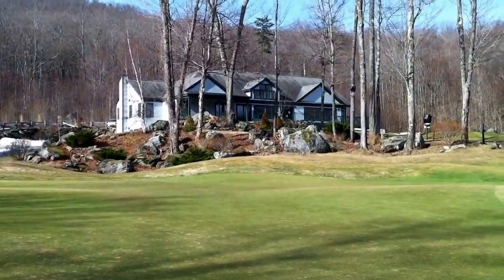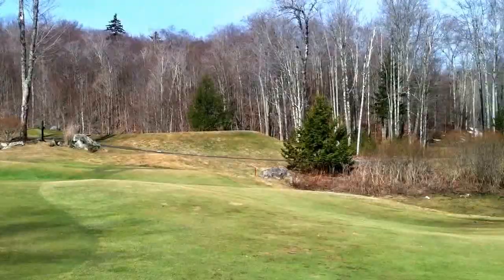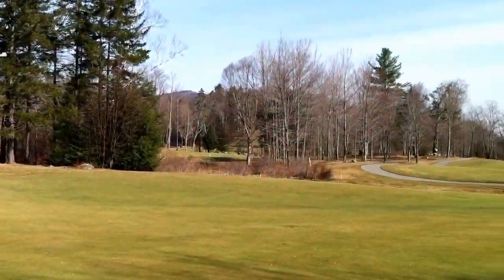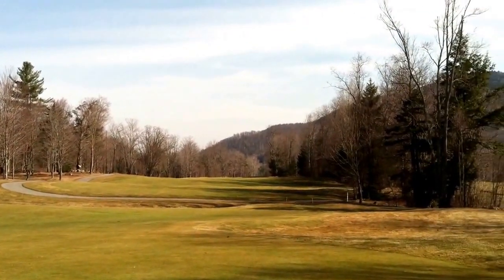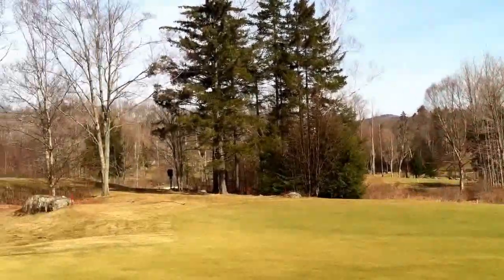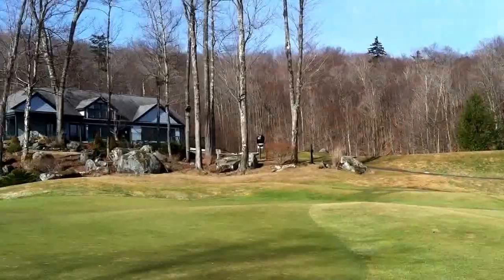A beautiful day here in Killington. We are going to hit 70 degrees plus, and Green Mountain National is still scheduled to open on Friday, May 2nd. Get down here and get your memberships and learn about all the great activities, events, and tournaments we have for 2014. Can't wait to see you here.